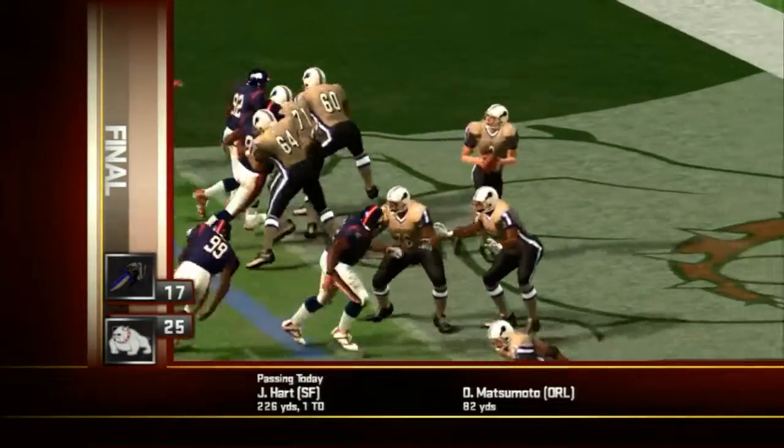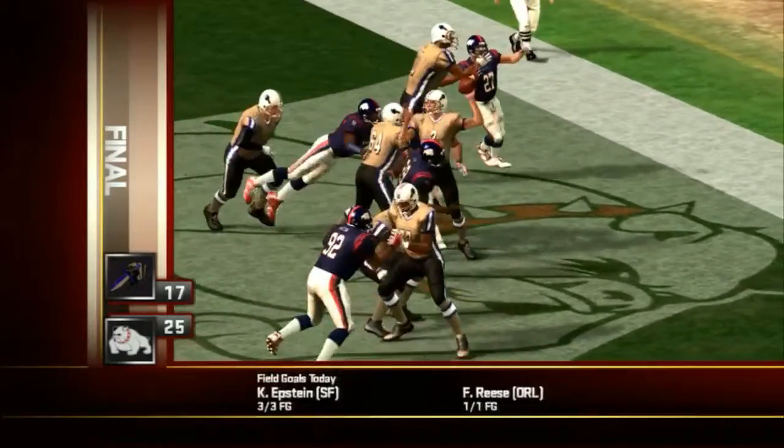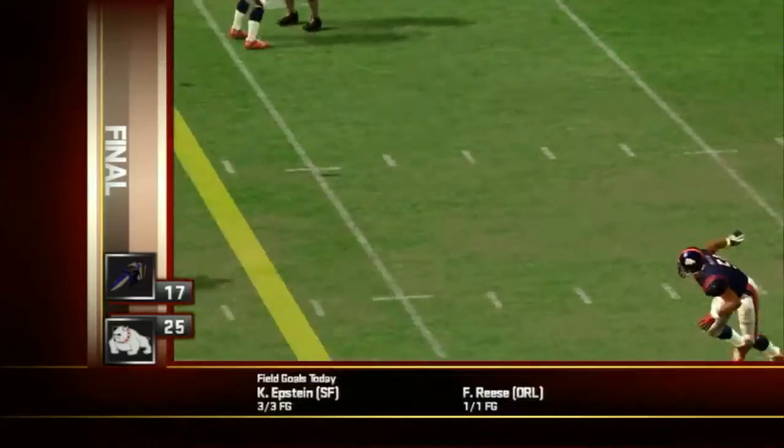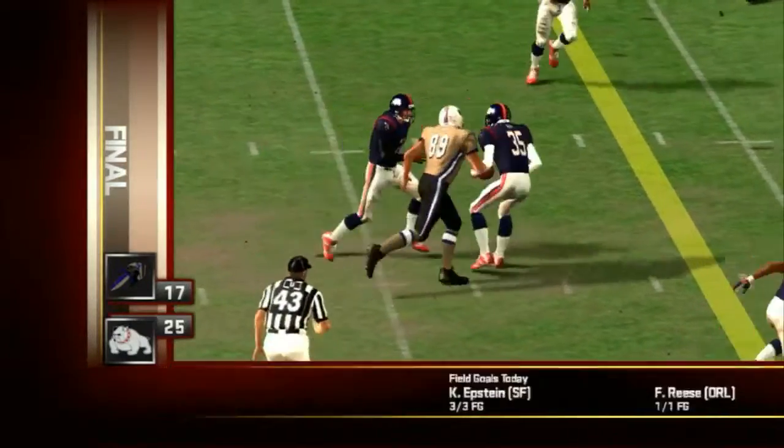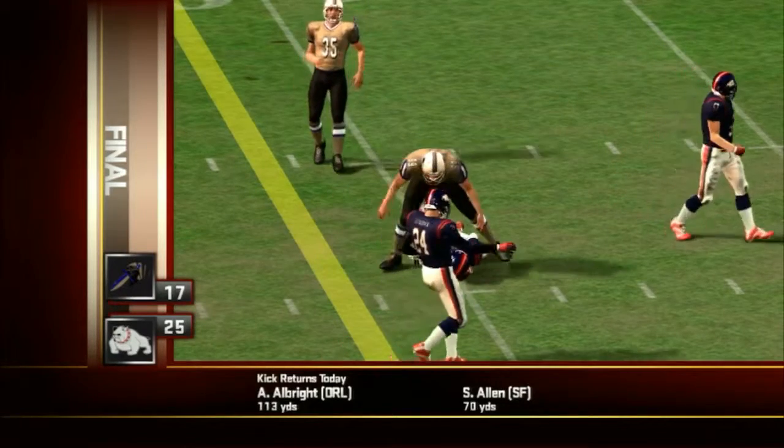Number 35 would come up with the big play to kill the drive, stepping in front of a wayward pass for an interception. And that's how we'll round this one out — the Bulldogs edge out a win, 25 to 17.